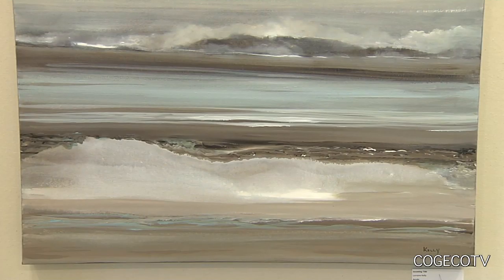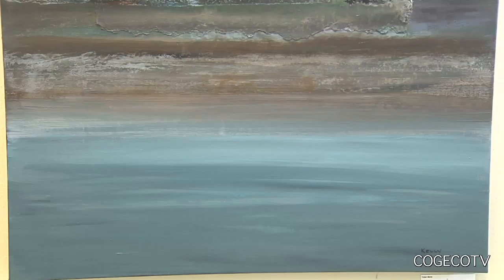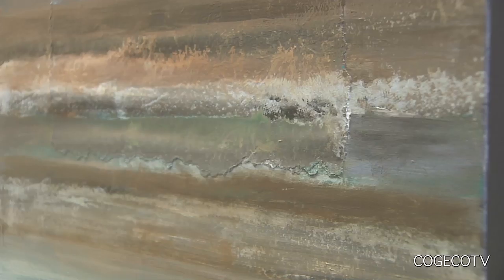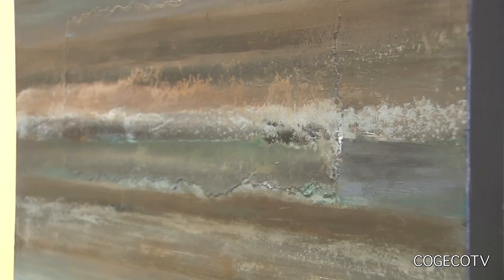Of the 20 paintings on display in this exhibit, most were painted by Kelly within the last year. One inspiration came from a trip out in Nova Scotia we did two years ago. And the paintings behind me, those are from Nova Scotia. And the title 'Bore' — that was a very powerful scene to look at, and I wanted to paint it. It finally came to me for this exhibition. I knew what I wanted to do, and I did it, and it came together in a couple of days.